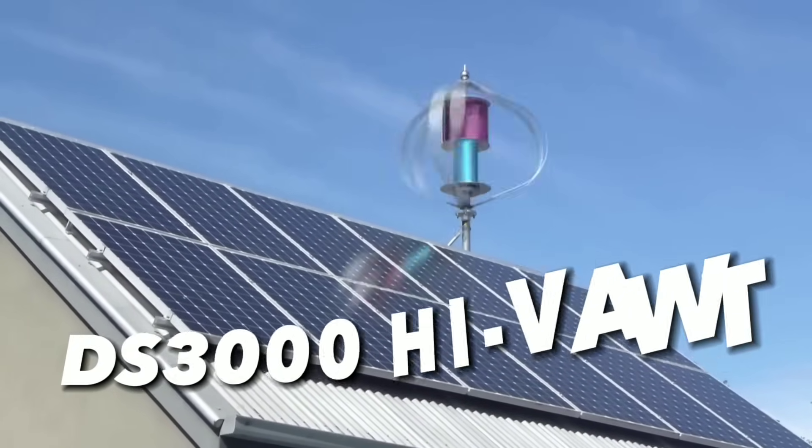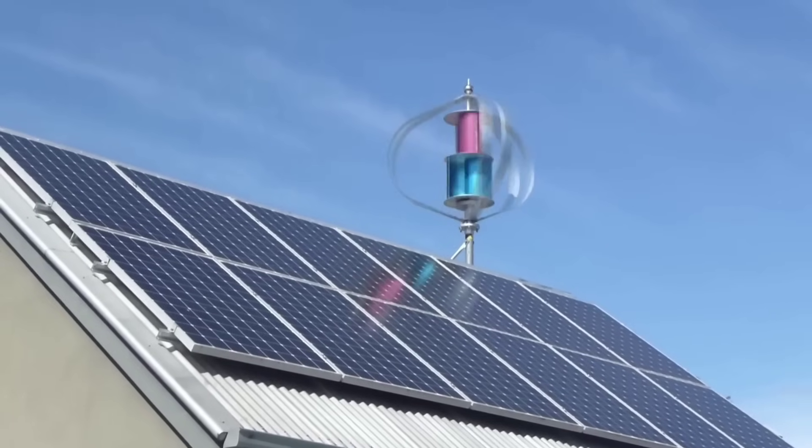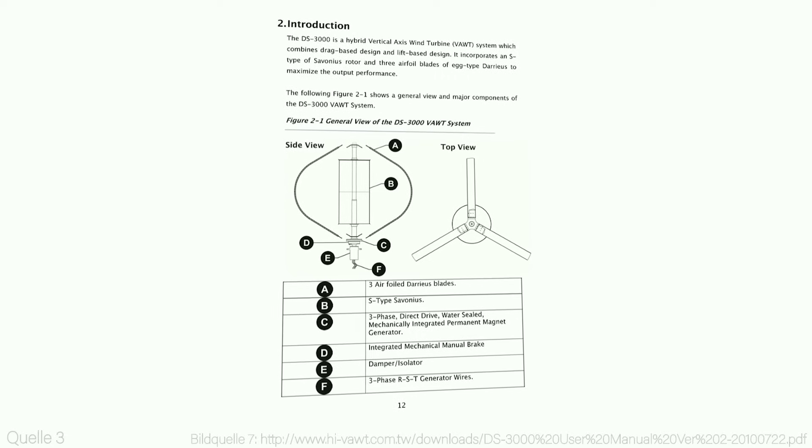The DS-3000H IVAWT wind turbines are a breakthrough in wind energy technology. Unlike traditional wind turbines, these vertical axis wind turbines are highly efficient even in low winds.